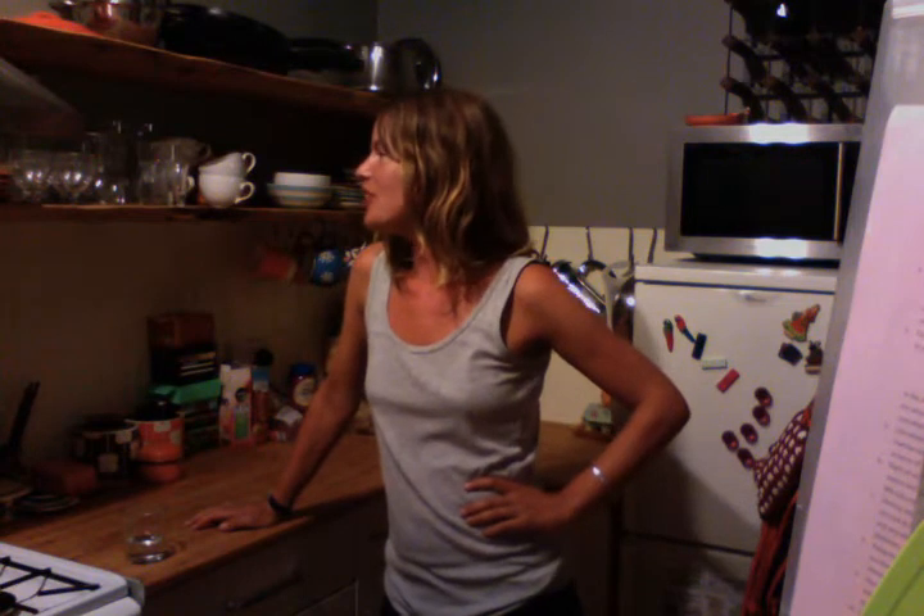So, here we are in my kitchen. It's so pretty. The shelves are made of oak — solid oak, waney edged, waney edged.